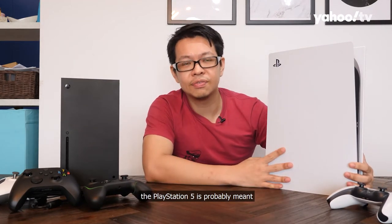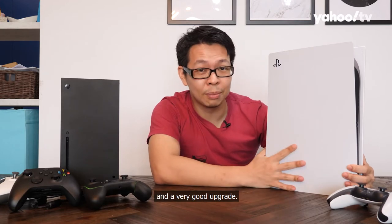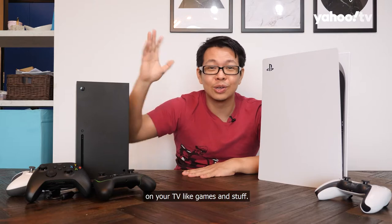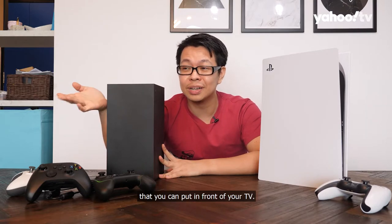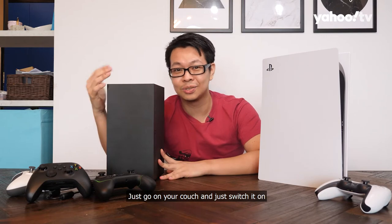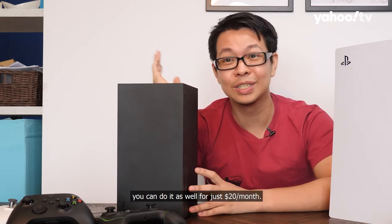The PlayStation 5 is probably meant for those who have been playing a lot of console games and have a legacy of PS4 purchases — it's a very good upgrade. If you want to integrate your console into your home and play games across devices, the Xbox is a good buy. It's like a mini PC in front of your TV — you can play over 100 games via Game Pass, and if you feel like switching to your computer, that's available too, all for $20 a month.